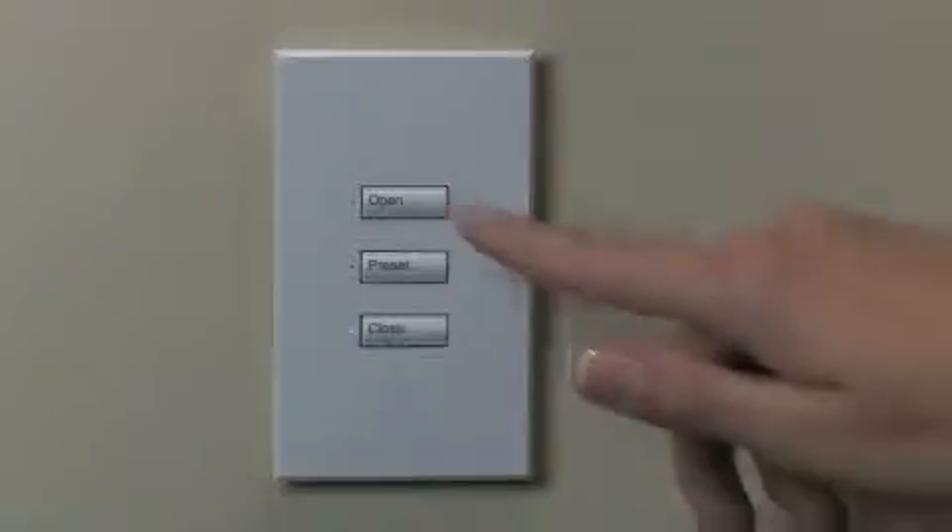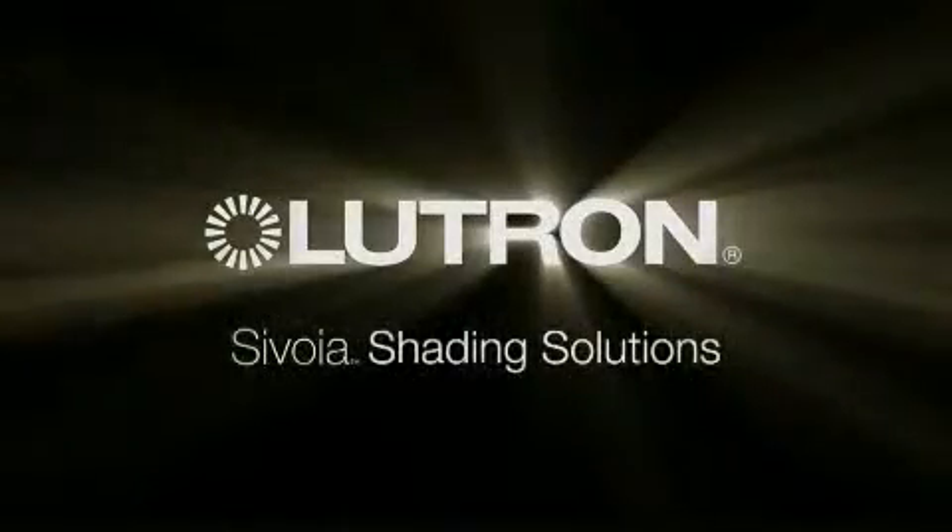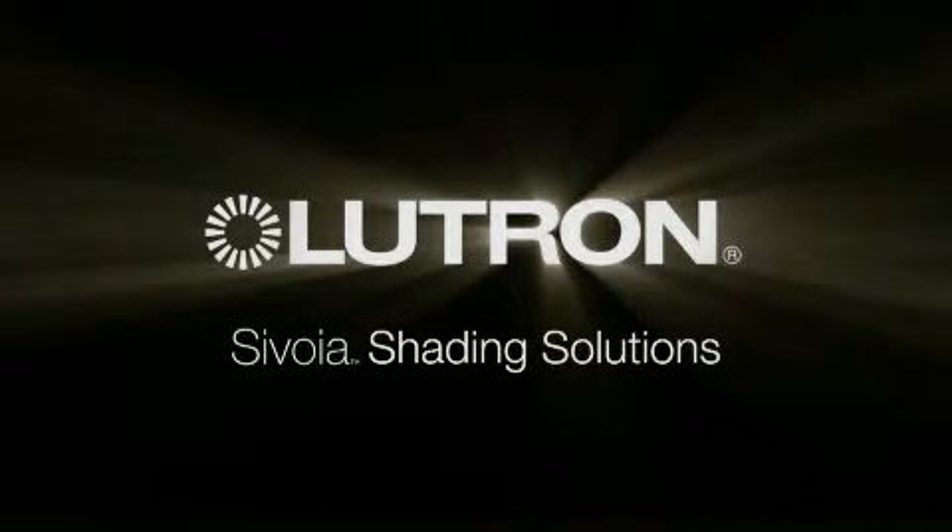Quiet, stylish, automated shades that enhance the functionality and comfort of your space. For the most sophisticated control of daylight, nothing matches the elegance and convenience of Lutron's Savoia Shading Solutions.